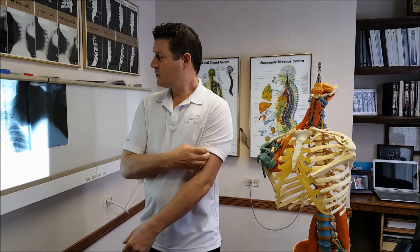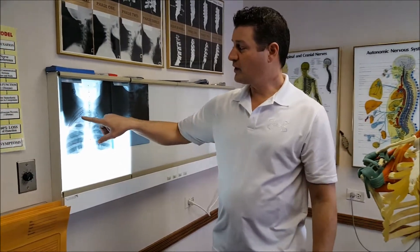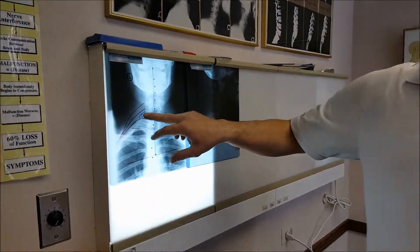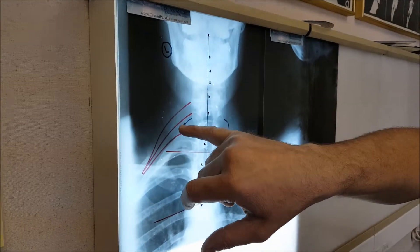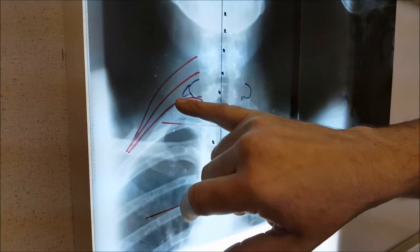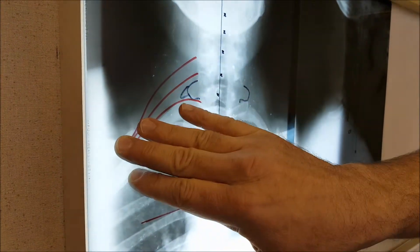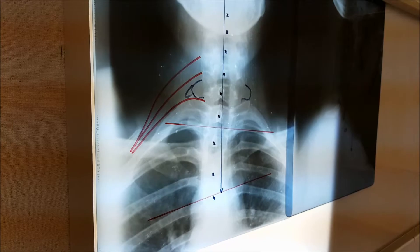Another cause of thoracic outlet syndrome is a cervical rib. Normally you should have ribs on your thoracic spine, but here there would be an extra rib off the last cervical vertebra, putting pressure into the area where the nerves come off the brachial plexus. Coming from the spine and extending out to the shoulder, there is pressure from that extra rib.